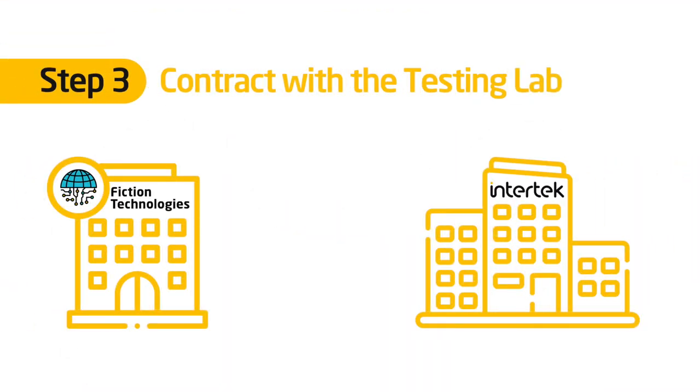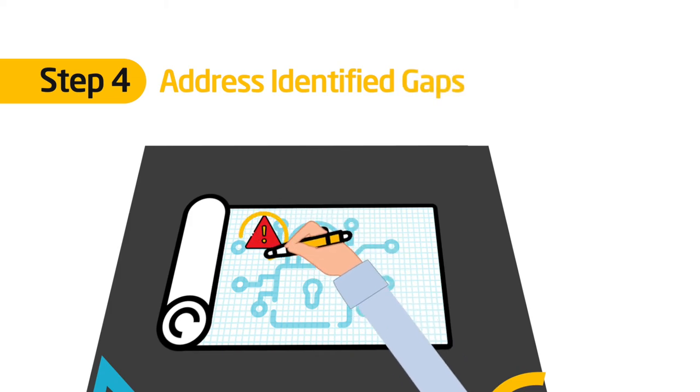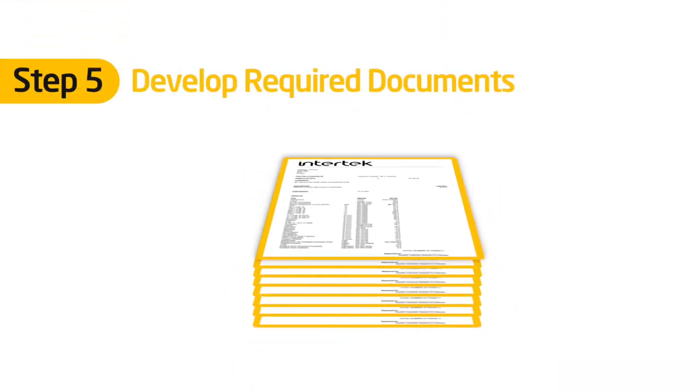Once the workshop has determined the scope, we enter an official contract for validation services. You work on addressing any identified gaps, and our lab provides consulting and guidance as needed. At the same time, we develop the required documentation to be submitted for validation.